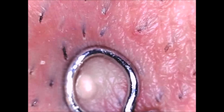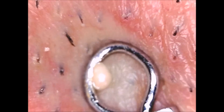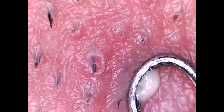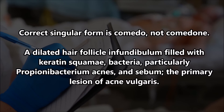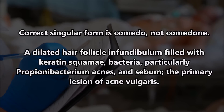I don't want to keep you waiting, so here's the difference. A comedo is singular, meaning one. Comedones — that's plural, meaning several. So what do you think is more proper to use: comedone extractor, singular, or comedones extractor, plural?